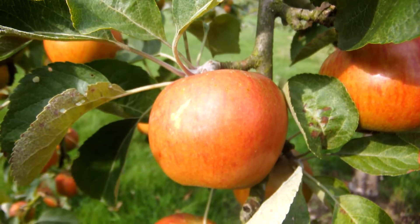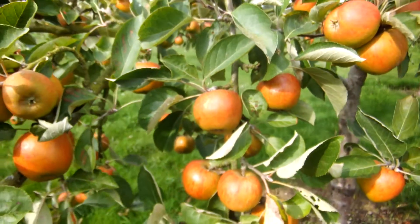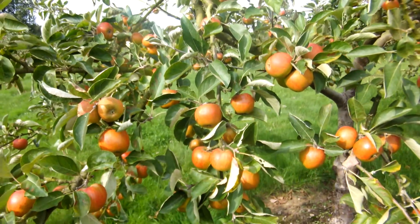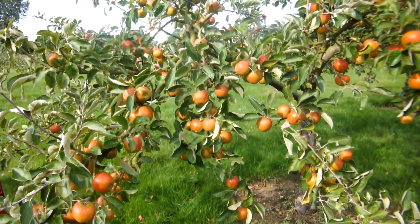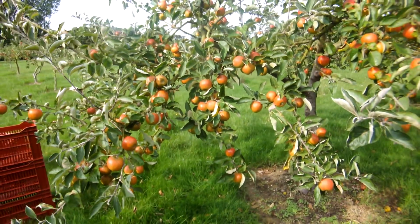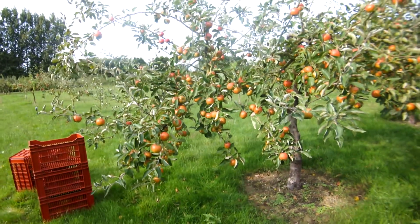Possibly the most genetically significant apple that we grow is Ribston Pippin. Ribston Pippin is the parent of Cox's Orange Pippin, and you can really see the orange in these. These have ripened beautifully, and Julia was just saying she thinks this is the best crop of Ribston's we've ever grown. It's certainly the prettiest, and I think the biggest.